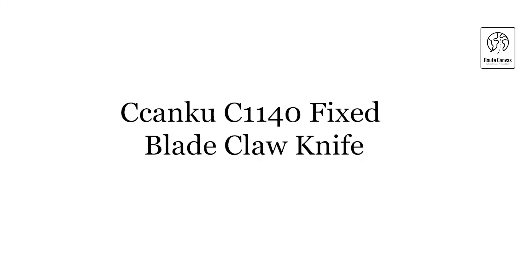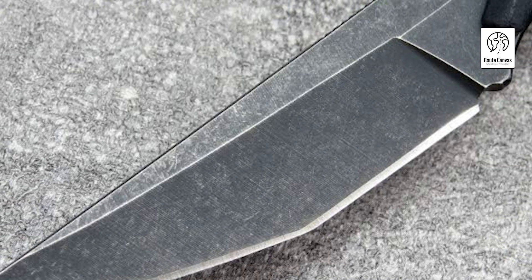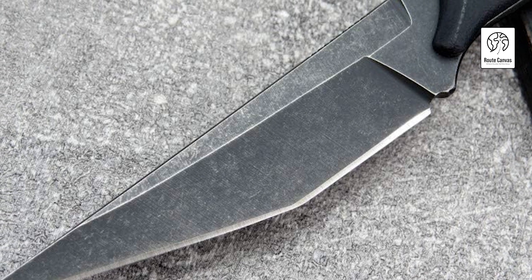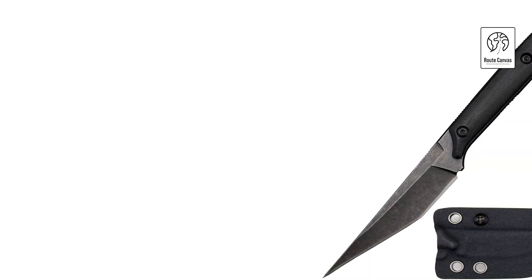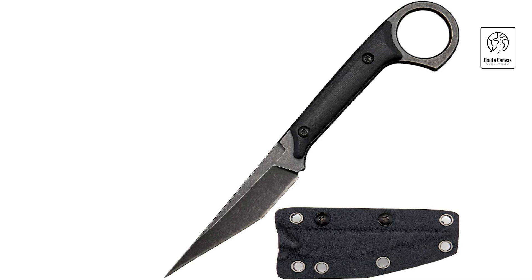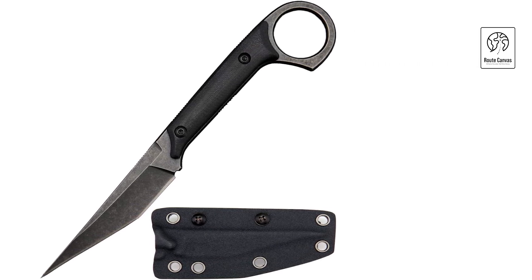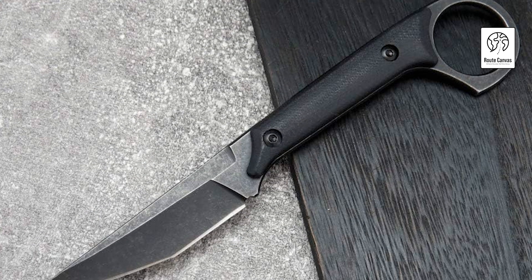Canku C1140 fixed blade claw knife. The Canku claw knife is a robust and versatile tool designed for outdoor enthusiasts. With a total length of 7.6 inches and a blade length of 3.4 inches, it weighs 4.77 ounces. Crafted from D2 steel for the blade and G10 for the handle, it ensures durability and a secure grip. The included Kydex sheath provides a snug fit and prevents accidental slips.